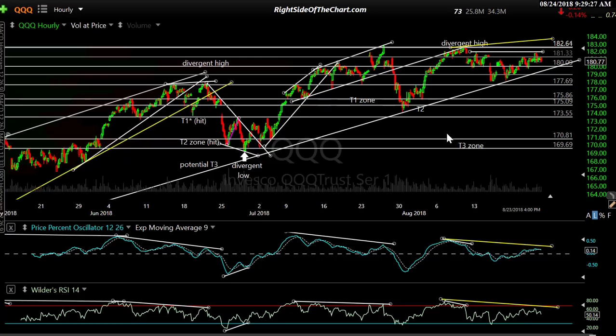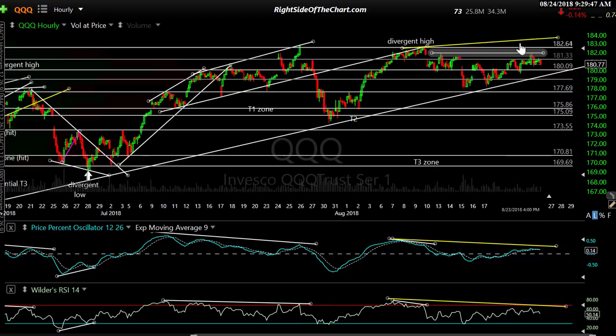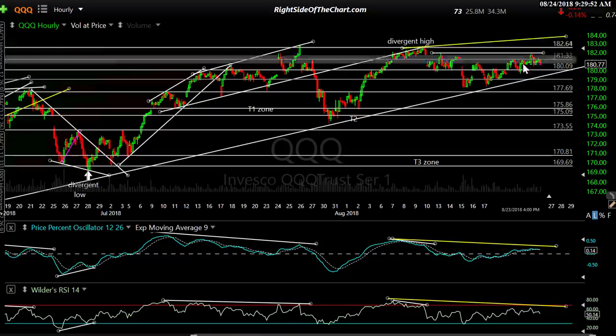This is QQQ now on the 60-minute time frame — same time frame as before. Same story: a series of divergent highs followed by corrections, divergent lows as signals to go long. This was a divergent high, there's your divergence, we had a little divergent high right here, and as I just mentioned, same with NQ. Any new high — that's why I have this yellow line here — would be your divergence line. We don't have prices touching it yet.